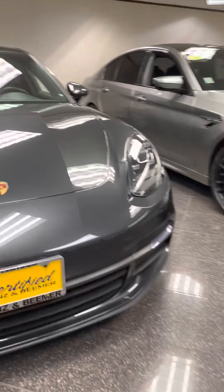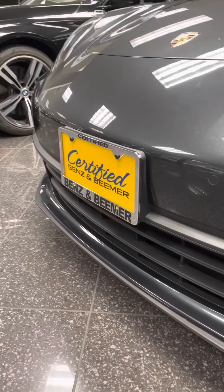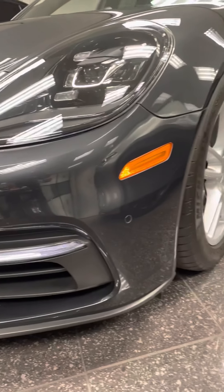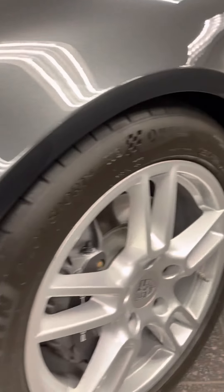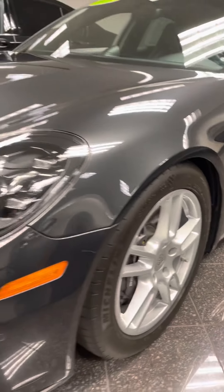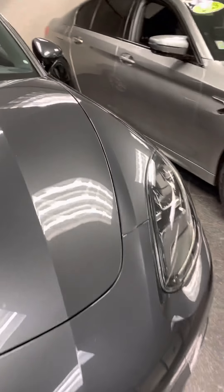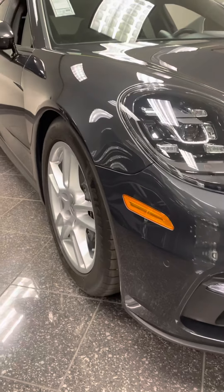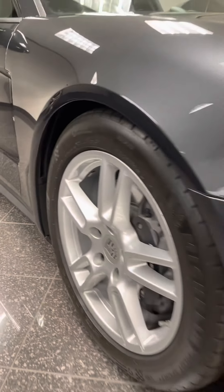There's the '17 Panamera, super clean right here in the showroom. The car is pretty immaculate. Make sure to point out anything I see that could be a concern for us.